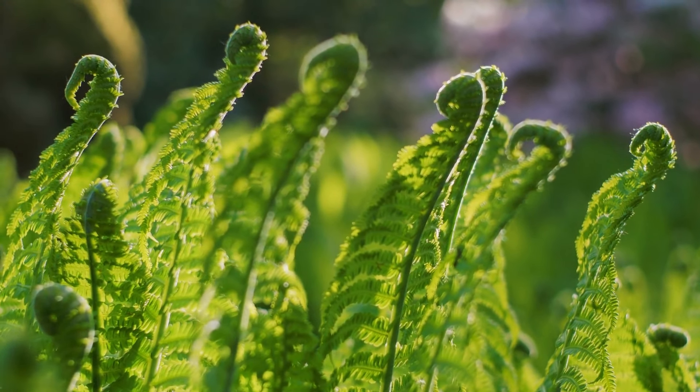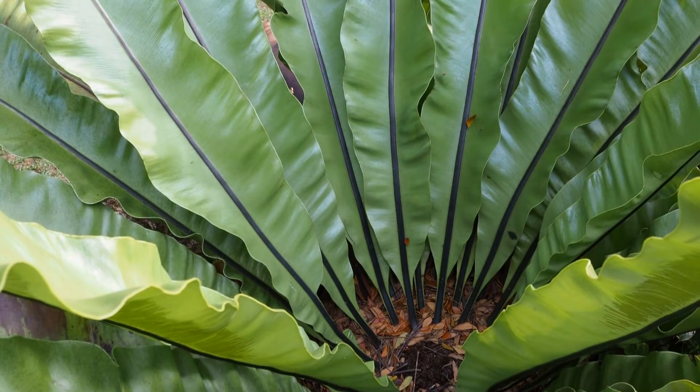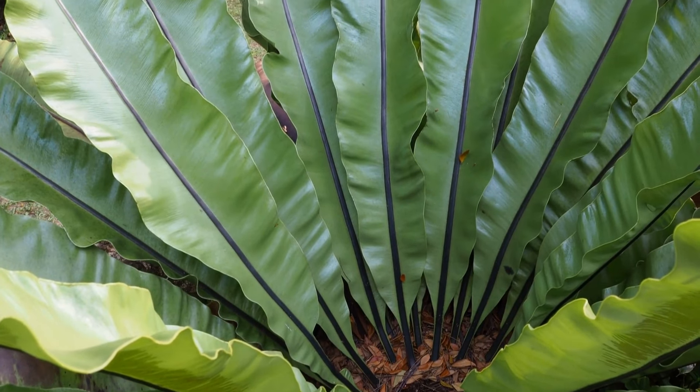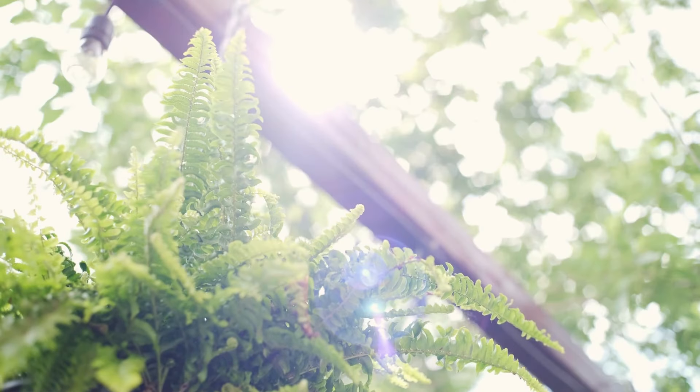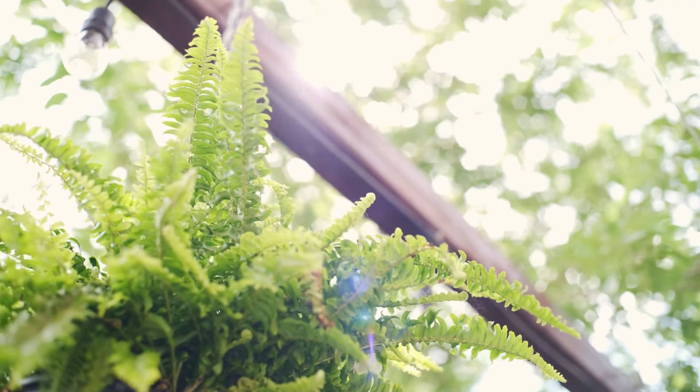One of our favorites is the fern. Ferns are classic shade garden plants, appreciated for their feathery fronds and lush greenery. They thrive in low light and add a touch of grace to any shaded space.